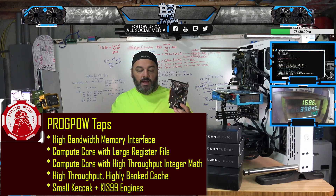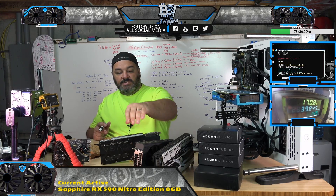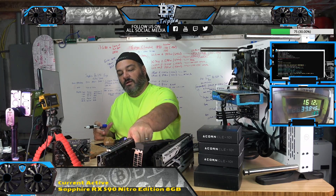Essentially, if you're writing a particular bitstream for an FPGA or building an ASIC, you're effectively having to build a GPU — which puts you in competition with AMD or Nvidia. So if you say you're going to build an awesome ProgPoW special device, you're essentially building a GPU at that point.